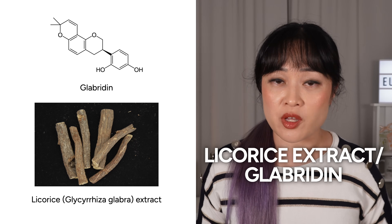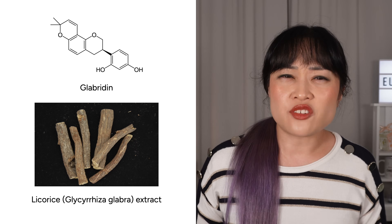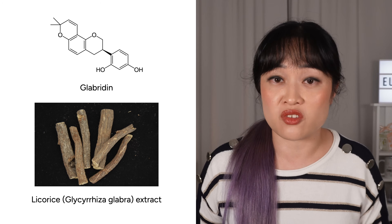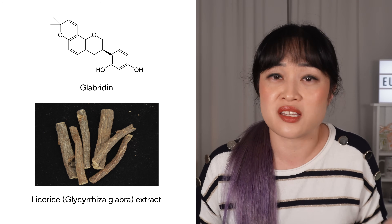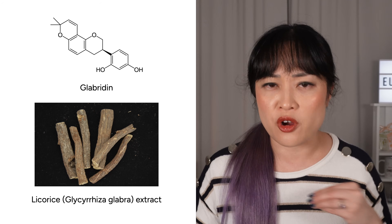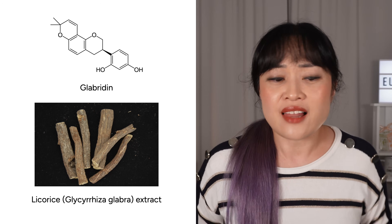Glabridin is the key pigment-targeting chemical in licorice extract. I don't love relying on natural extracts for hard-hitting products that need to get deep into skin, because there's just too much variation — what's in it depends on how the plant was grown, where it was grown, how it's processed, and how it's been stored. I look for some indication that the licorice extract has been standardized and tested, like a brand-name extract or clinical data, or I look for glabridin specifically. Otherwise I treat it like a bonus in a product.